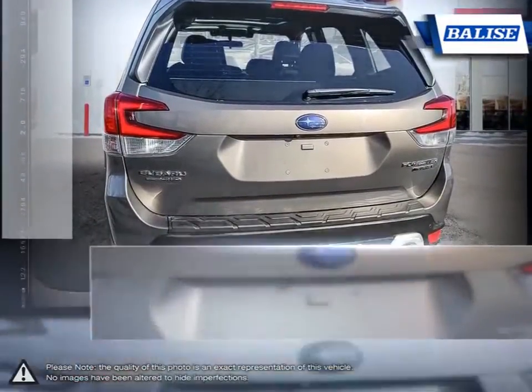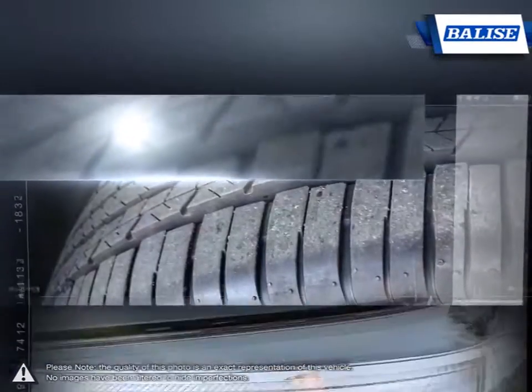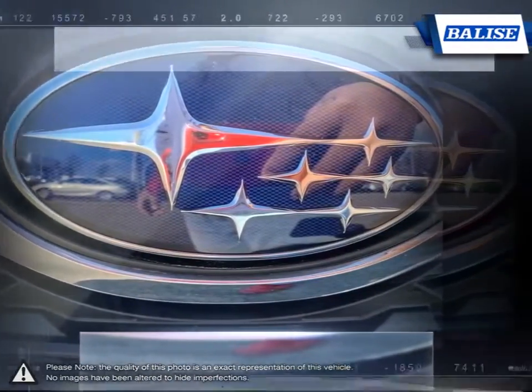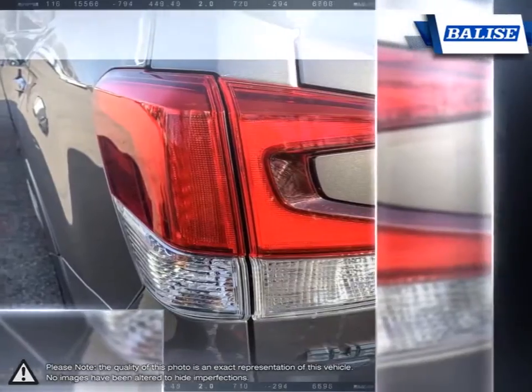There are few compromises to be found inside the Forester either. The passenger cabin is a spacious environment with excellent visibility, a long list of comfort and convenience features, and a versatile cargo compartment. All told, the Subaru Forester offers a high level of driver engagement, freedom and stress-free operation — a potent combination that leaves the so-called competition in the dust.